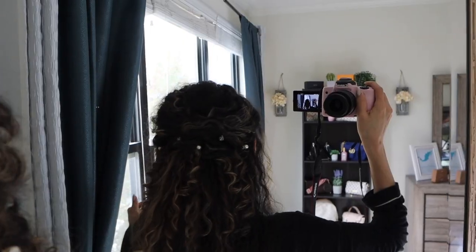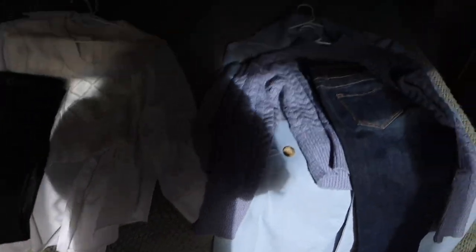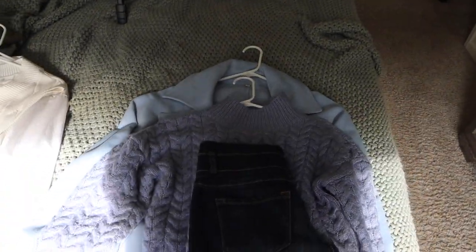Welcome back to another vlog. It's Tuesday. I just finished filming a hairstyle and I'm about to film two OOTDs. This is like a holiday hairstyle. These are my outfits — I have been recreating Pinterest outfits and I've been having so much fun doing this. Make sure you're following me on TikTok and on Instagram and make sure you're subscribed to my YouTube channel.